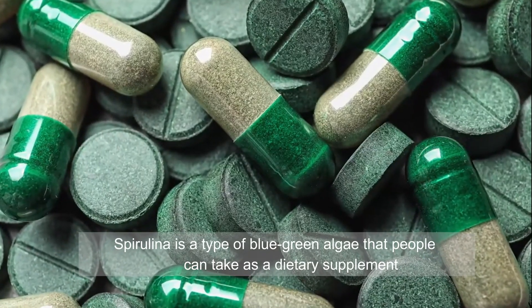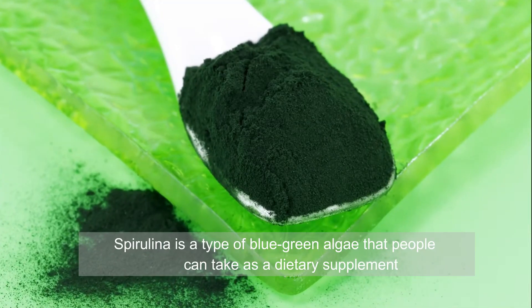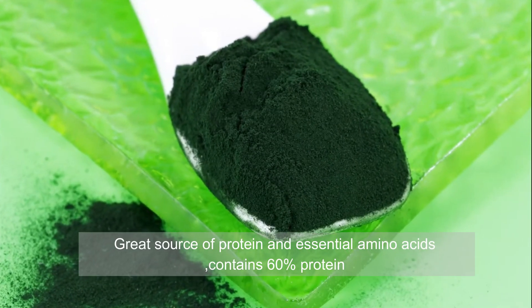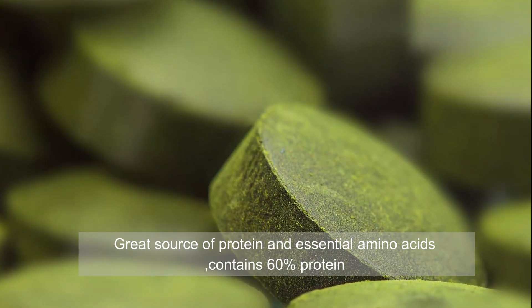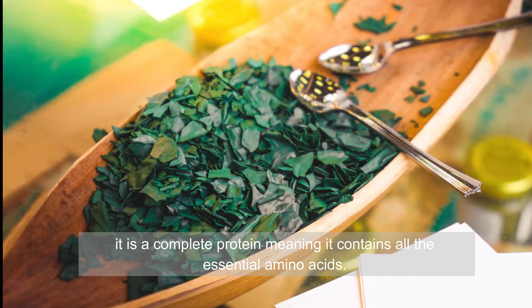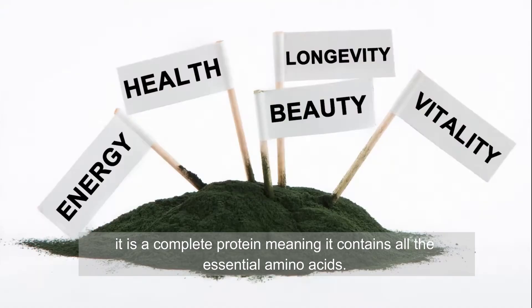Spirulina is a type of blue-green algae that people can take as a dietary supplement. It is a great source of protein, containing 60% protein. It is a complete protein, meaning it contains all the essential amino acids.